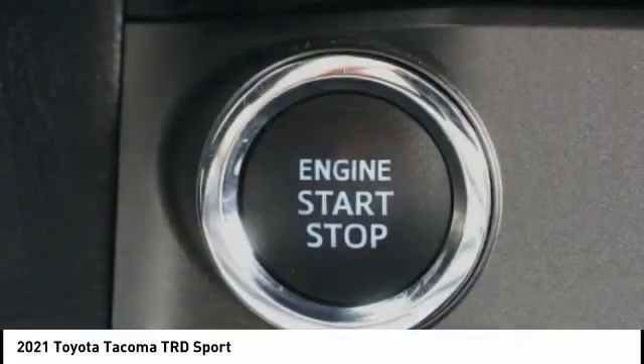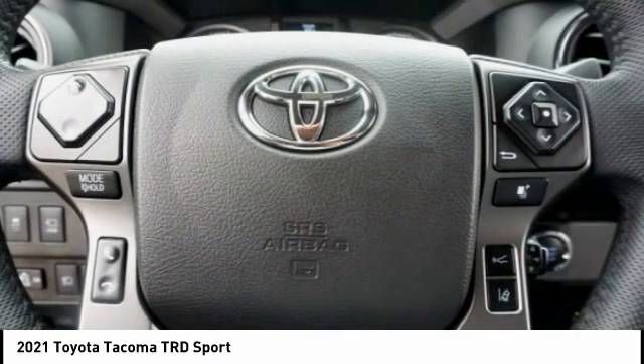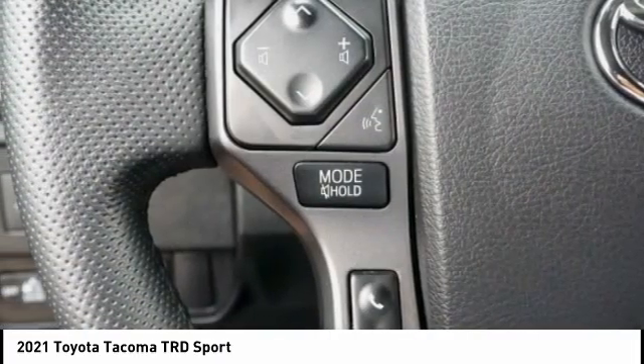Rear step bumper, fog lights, and braking assist. This vehicle offers reliability and good looks at a great price, so come in and take a test drive today.